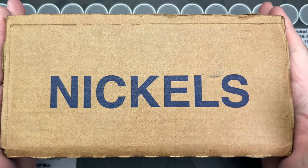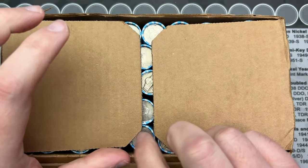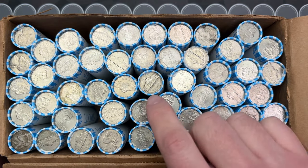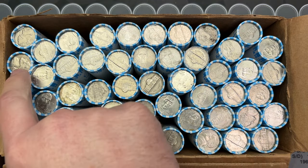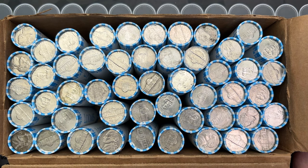I have a box of nickels. Hopefully it's circulated and we can hunt them. These do look circulated — a couple of them look older too. Very cool. Let's get into these and hopefully find some really cool things in here.